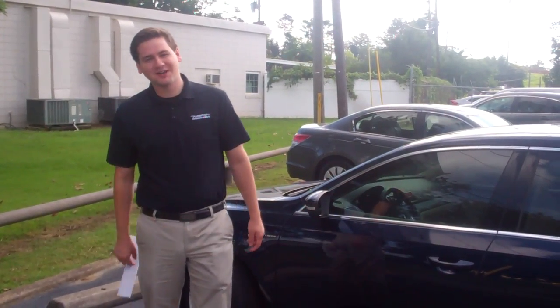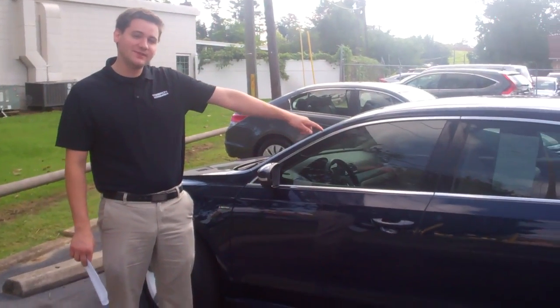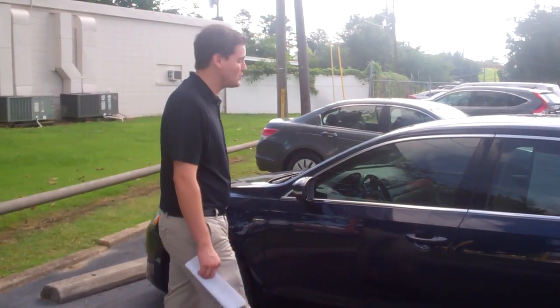Hey Andrew, this is David over here at Tamron Honda. This is the video I promised you. So right here behind me is a 2015 Volkswagen Passat, 30,000 miles. This thing is super clean.